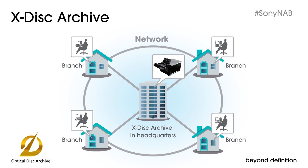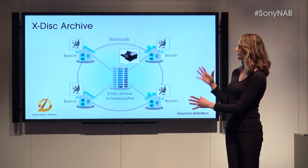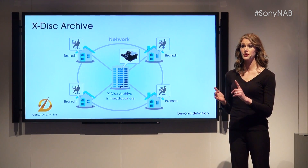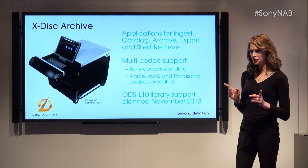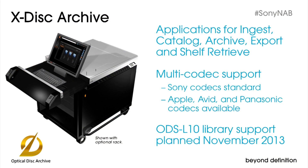You can search, fast forward, and rewind proxy video from anywhere. A producer in New Orleans can browse basketball assets on an archive in Connecticut, or a producer in Moscow can search for news b-roll on an archive in Atlanta. With X-Disc Archive, you're not just looking at material titles — you're looking at proxy video, thumbnail pictures, documents, and searchable metadata. In addition to search, the system includes clever applications for ingest, catalog, archive, export, and shelf retrieve.